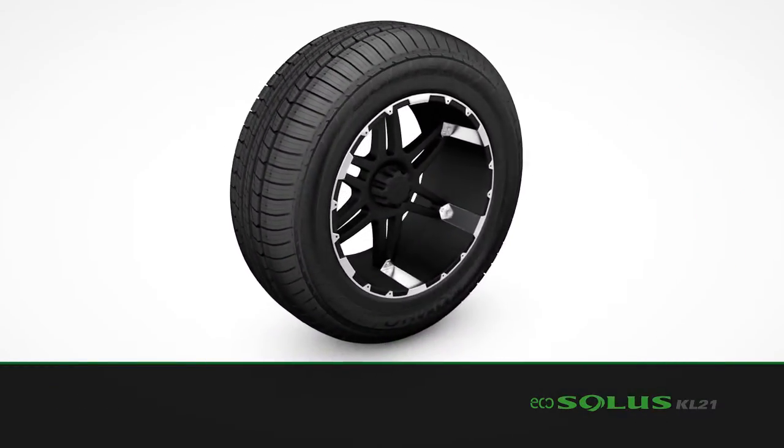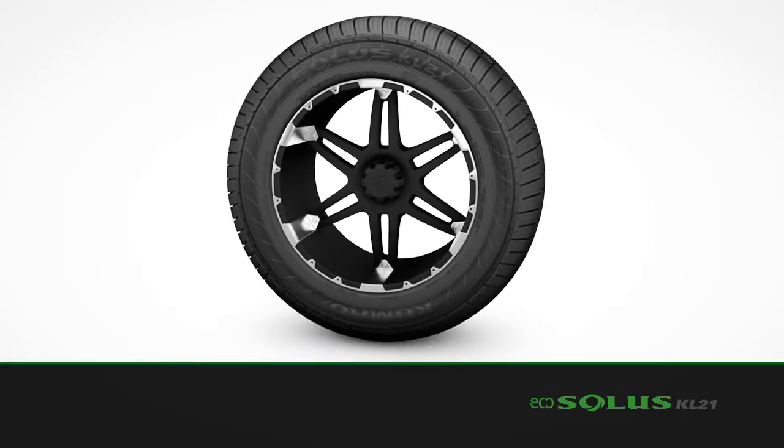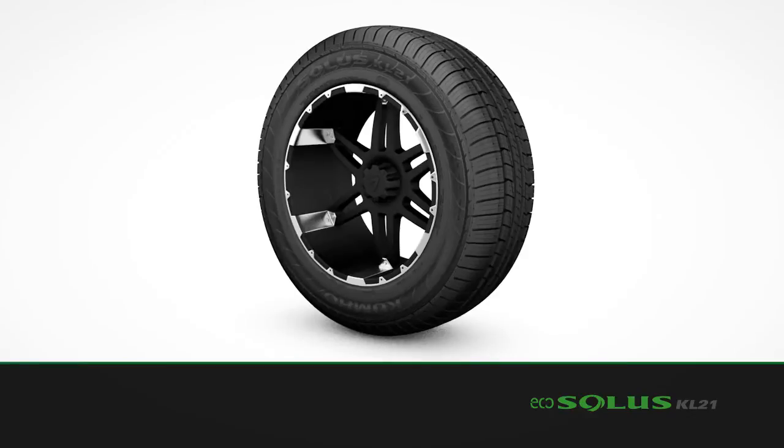Feature after feature, and the incredible benefits that come as a result of them, distinguish the EcoSolis KL21 as the front-runner in tire technology.